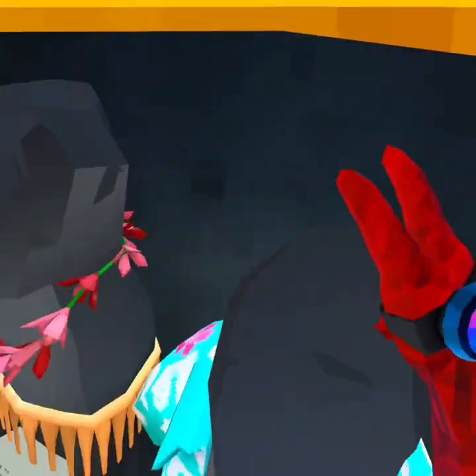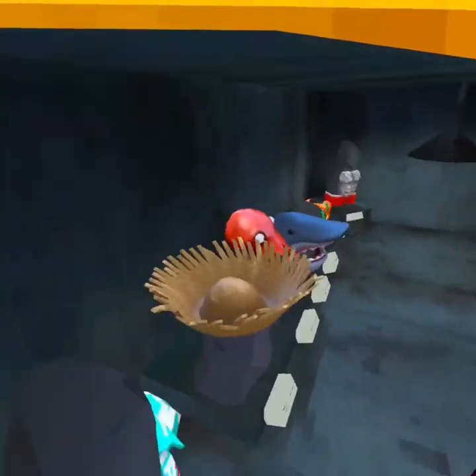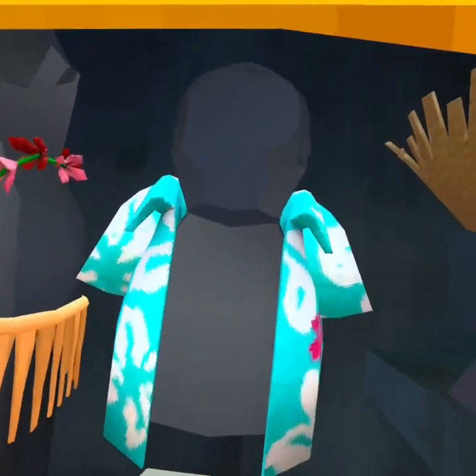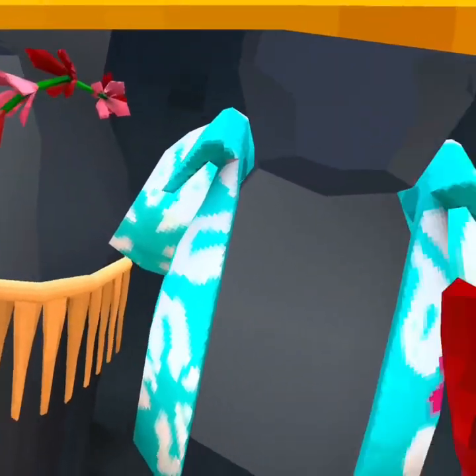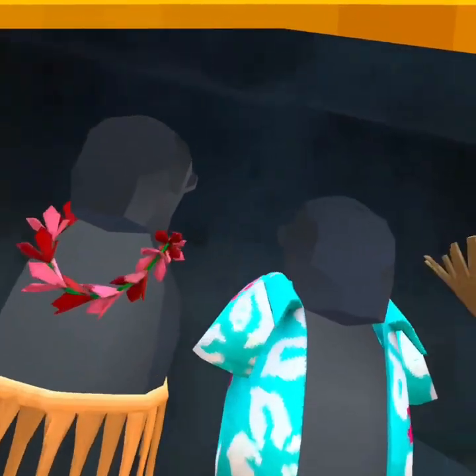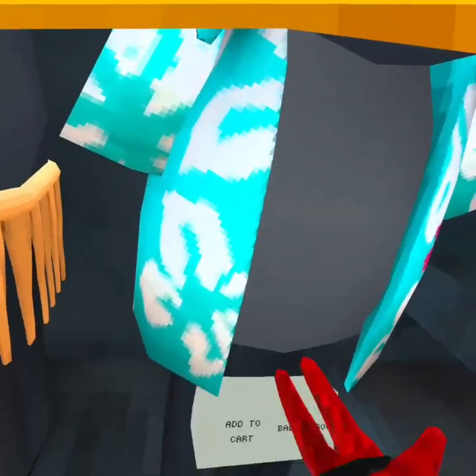And then the best cosmetic in this entire update is the Hawaiian shirt. The Hawaiian shirt is beautiful — it pops out, it's sleek, it's amazing. Look at the collar. I mean, I wish there were buttons on it, but it's still super cool.